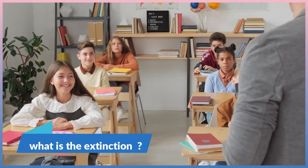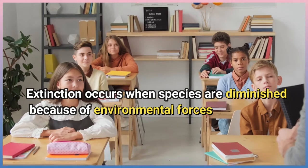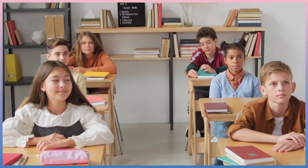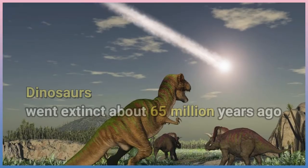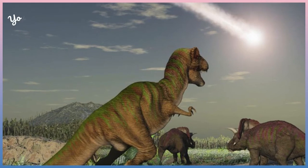What is extinction? Extinction occurs when species are diminished because of environmental forces. For example, dinosaurs went extinct about 65 million years ago.